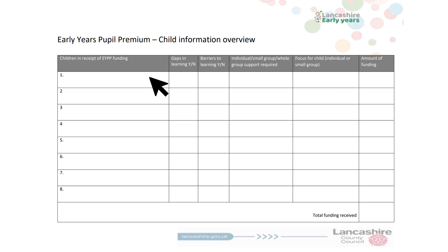This page is your child information overview sheet. Here you will find space to add the names of your eligible children, any identified gaps in learning, along with barriers to learning such as poor attendance, as well as columns stating whether each child will benefit from individual, small, or group work, along with the focus for that child or group. Finally, the last column is for how much spending each child attracts.